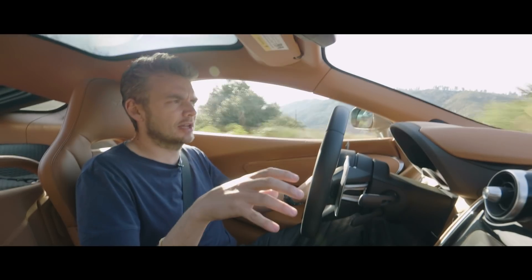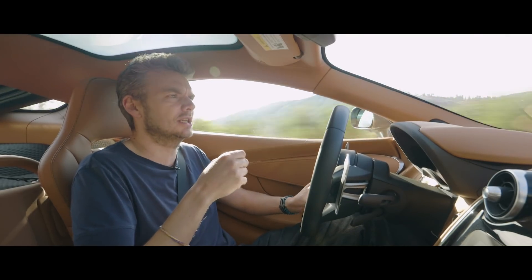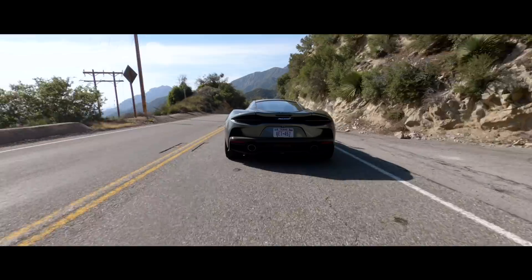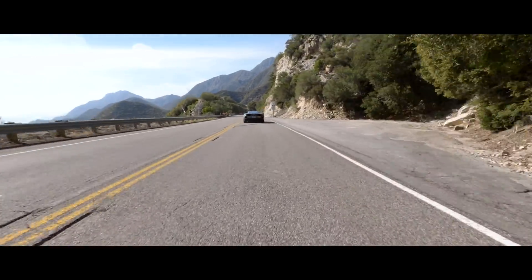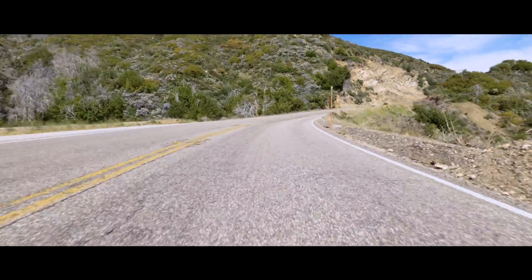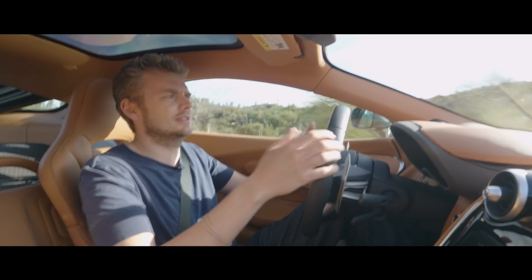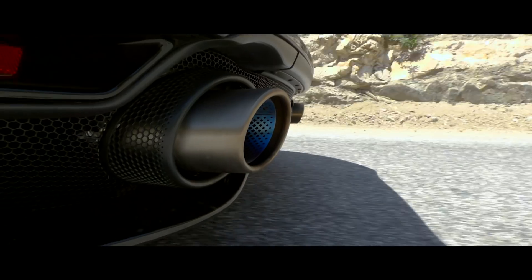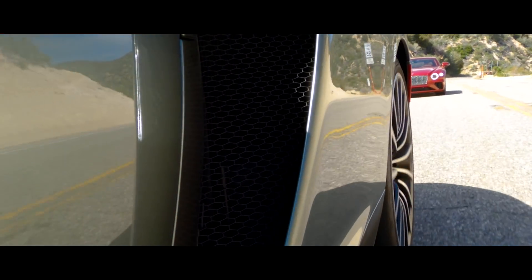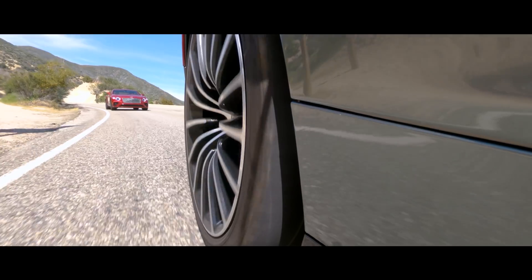What I've always liked about McLaren's setup is they give you different controls for the transmission than for the suspension. On a road like Angeles Crest near Los Angeles, I'm running sport suspension but track on the transmission, because I love the whip-crack throttle response and faster gear changes but want more compliance in the suspension. McLaren says they've improved ride quality on the GT for long-distance comfort, but honestly every McLaren rides well — the 720 rides quite superbly. The one thing that might grate on a long journey is a lot of tyre roar, particularly on concrete road surfaces, though the Bentley also suffers from that.